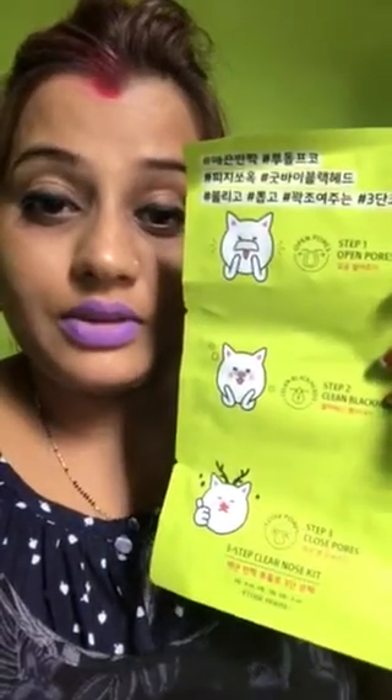The next thing I bought is from Etude House, a Korean beauty brand — these pore cleanser strips. I wanted to try these because I've seen reviews that they open pores, clean blackheads, and also close pores. So let's see, I'll try them and tell you the review.